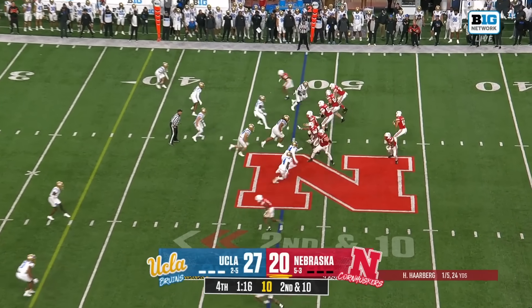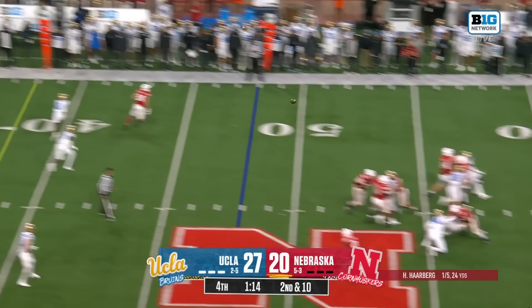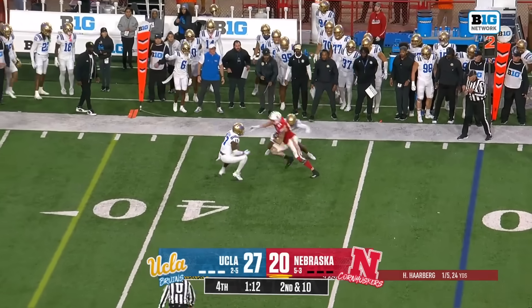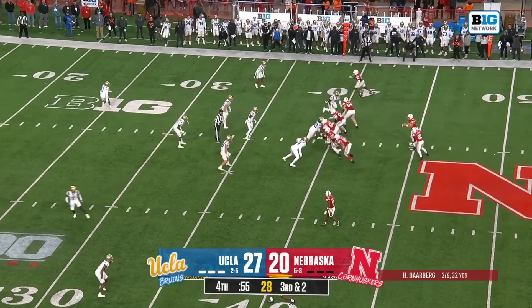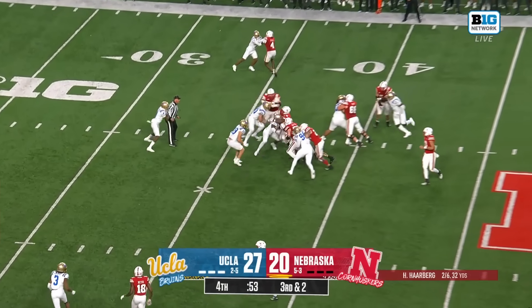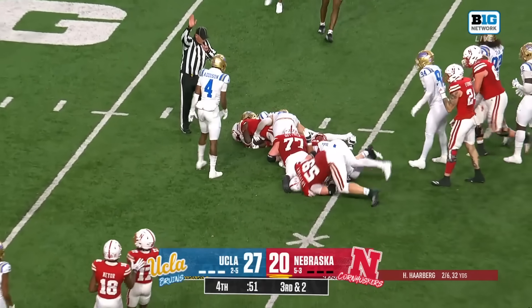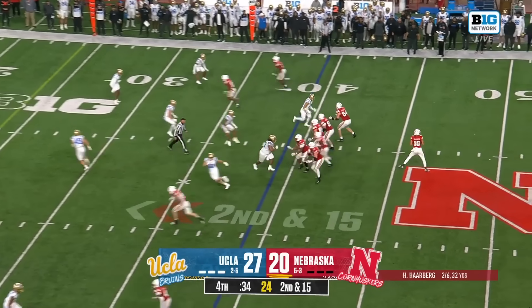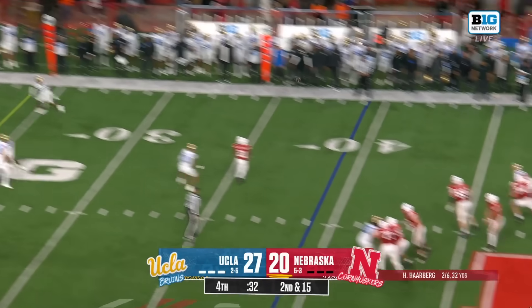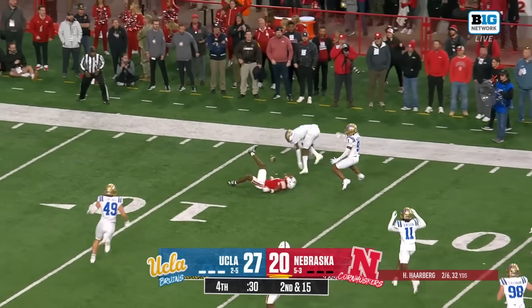Players drive for Nebraska. Here comes pressure — Harbert gets it out quick to Fedoni and the UCLA defense keeps him in bounds. On third down, Emmett Johnson gets the first down. After the penalty it's second and 15 — Harbert has Barney and then he does it.